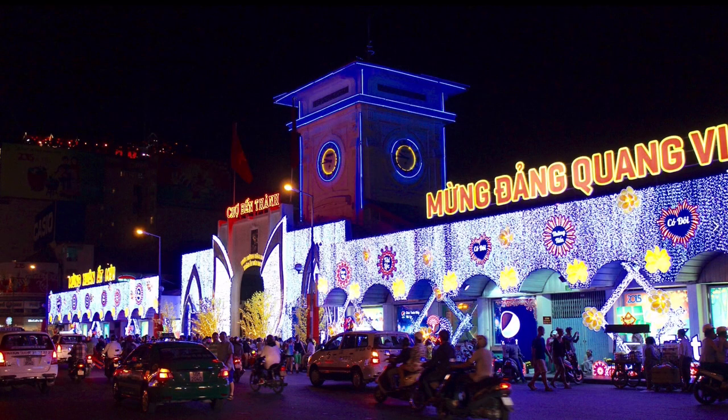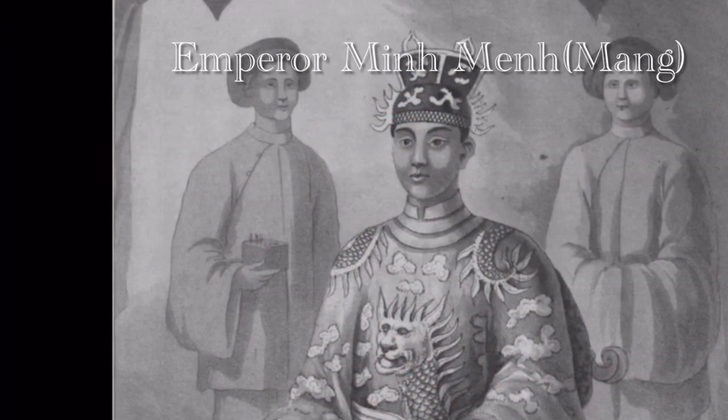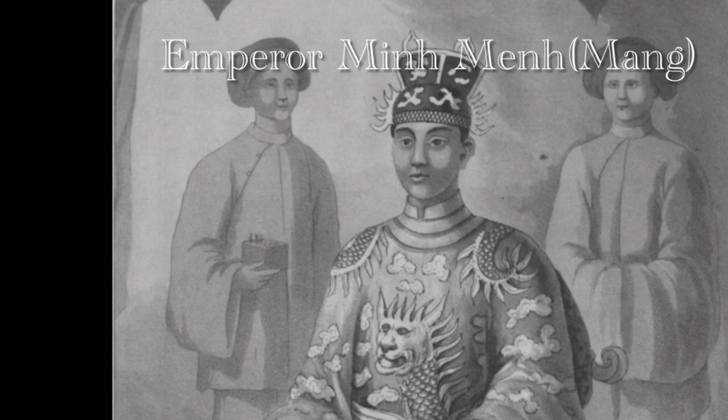The market developed from informal markets created by early 17th-century street vendors gathering near the Saigon River. It was formally established by the French colonial powers after taking over the Gia Dinh Citadel in 1859. This market was destroyed by fire in 1870 and rebuilt to become Saigon's largest market. In 1912, the market was moved to a new building and called the New Ben Thanh Market to distinguish it from its predecessor.